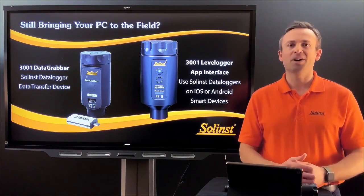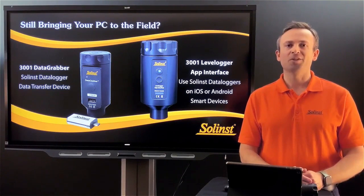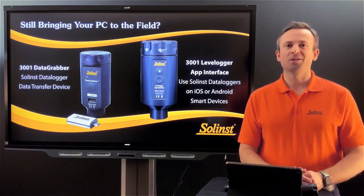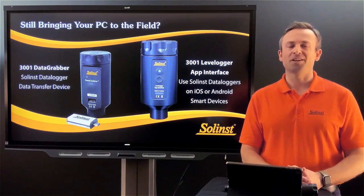As you can see on the screen, the two options I'll be discussing are our data grabber, which is a download-only device, and our app interface, which connects to a Bluetooth device and gives you full functionality that you're familiar with from the PC software.